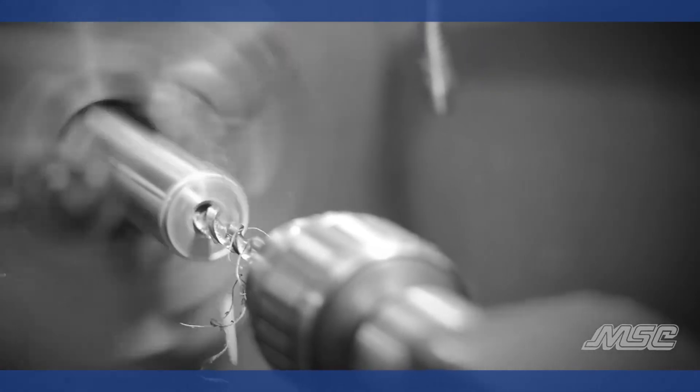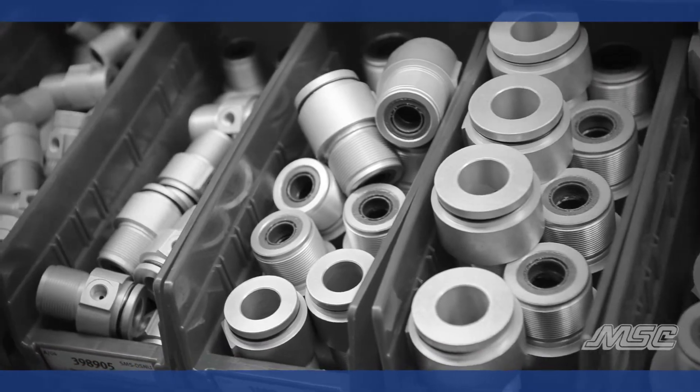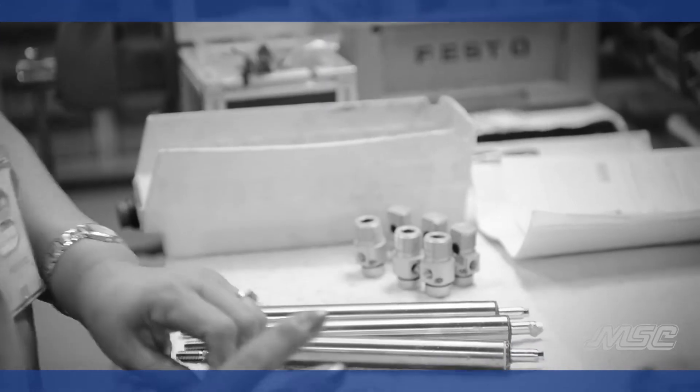Several years ago we found that it was getting more and more difficult to manage our tooling. We had too many operators taking material, too much material on the floor. The vendor had control over our material, not us. And also we weren't able to always allocate what the true cost is behind the tooling and the machining and everything else involved.